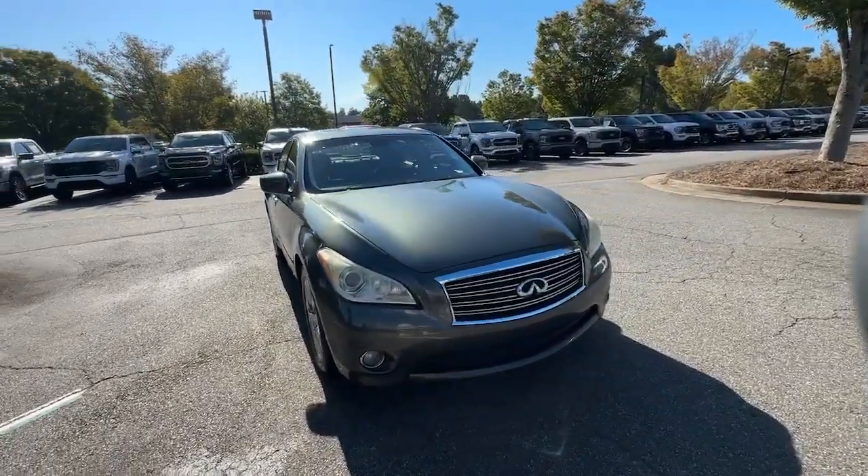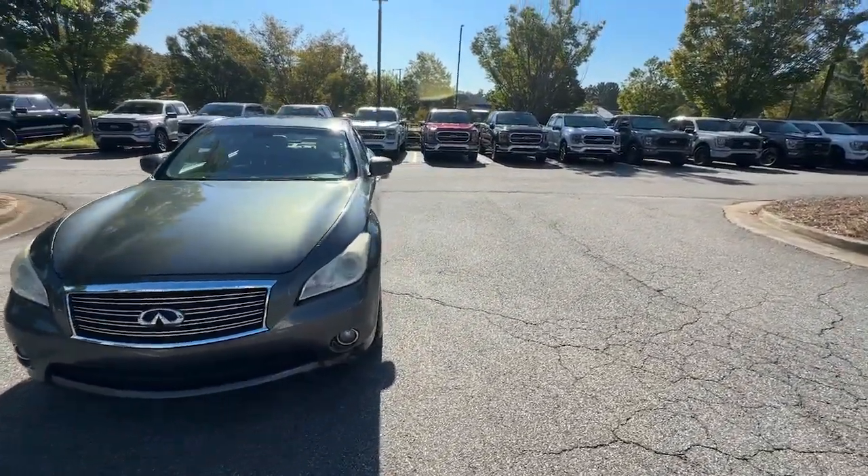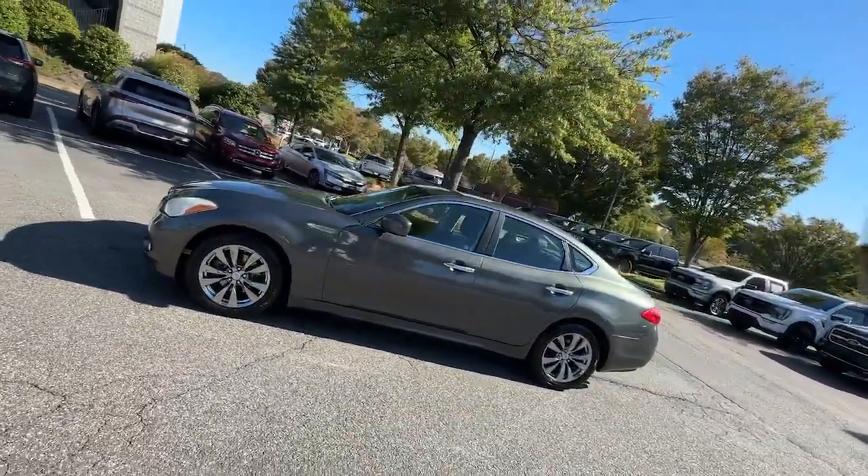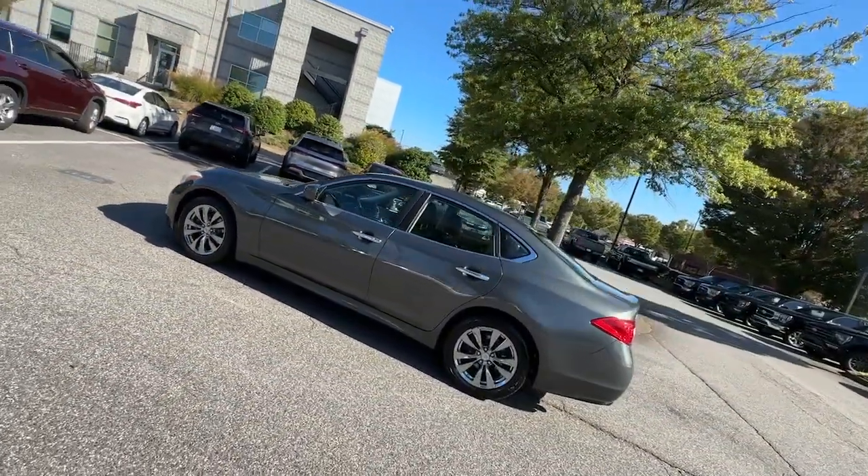Your next car could be the 2011 Infiniti M56. This vehicle is an outstanding buy with fewer than 110,000 miles on the odometer.